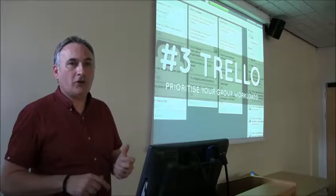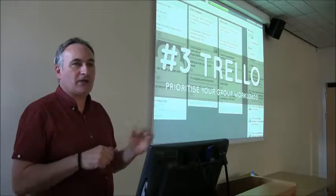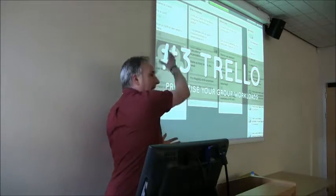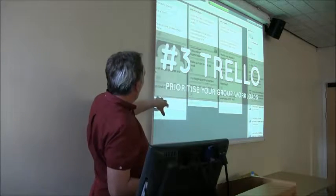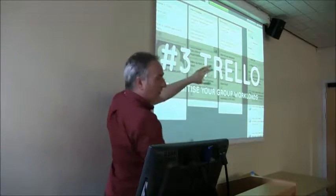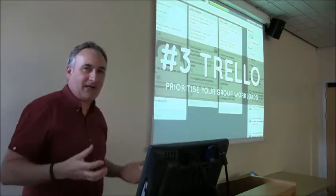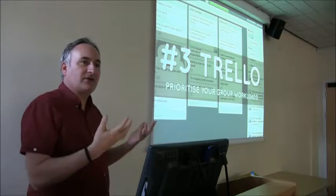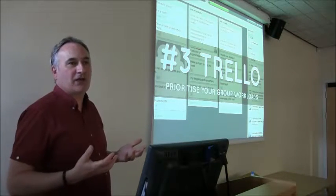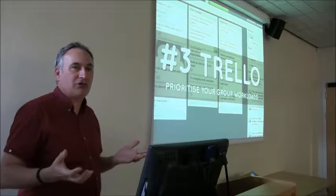Trello is used quite a lot on the university campus — I think several hundred people use it for project management. It's something you can use as an individual or as a group. The way it works is you create a project board of things you can move around — like drag and drop — and you can share them with people. If you're doing a project and want to prioritise tasks, Trello is a very good desktop tool, and when you get the app it all syncs up so you can continue to manage your projects on the go. It's worth having for small group projects.